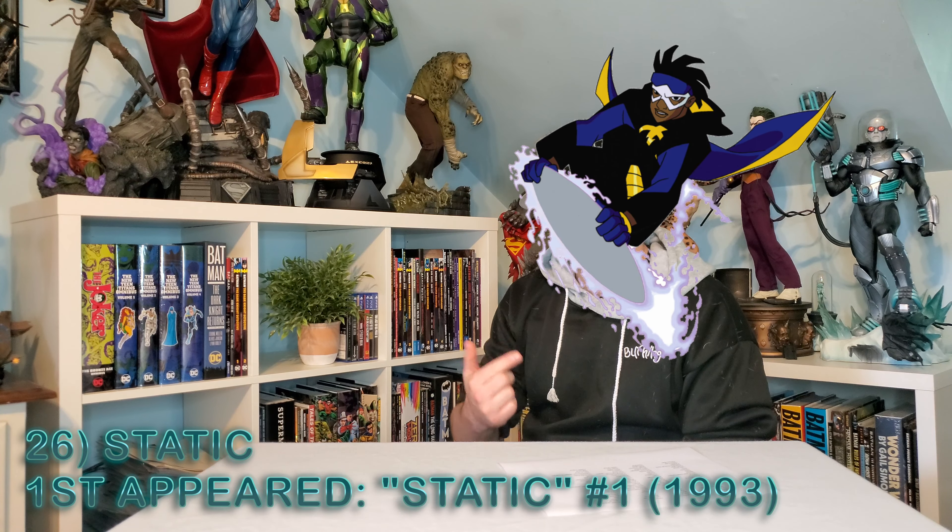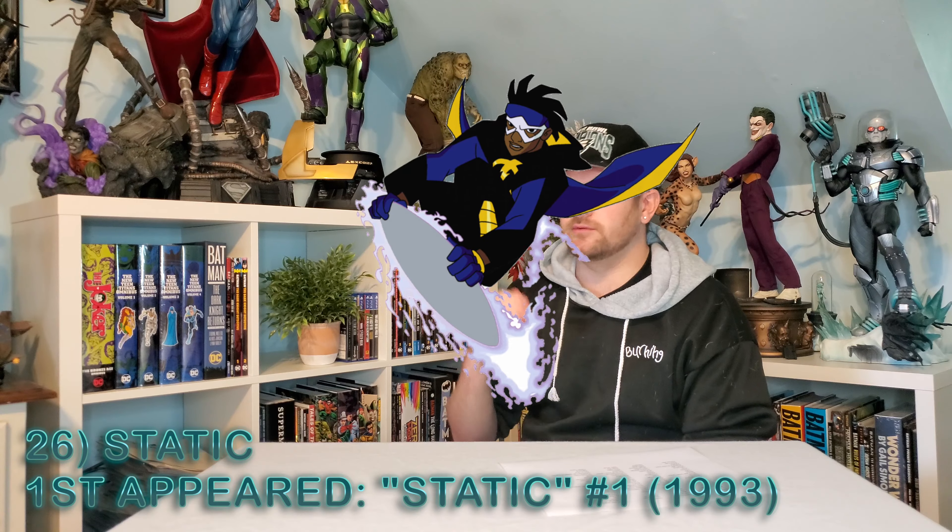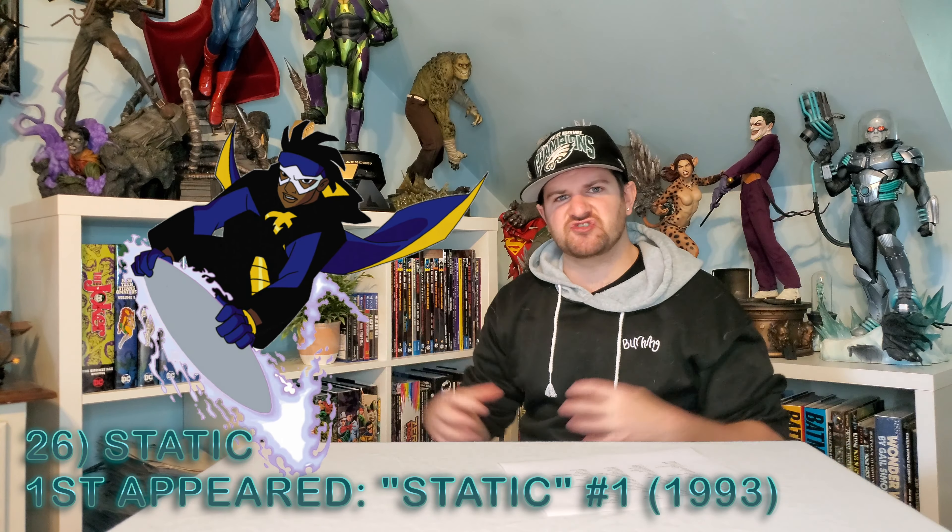Speaking of Milestone, it's back with Static. I would love to have this big electric base under him. This would look absolutely killer. Guys, we're in the top 25 now.